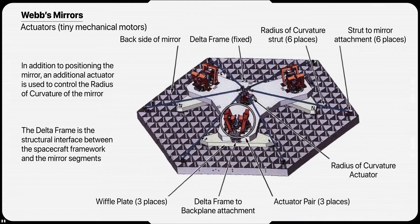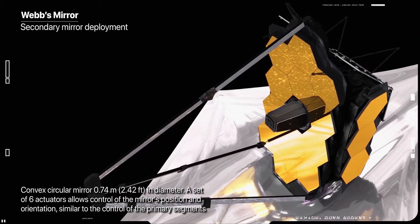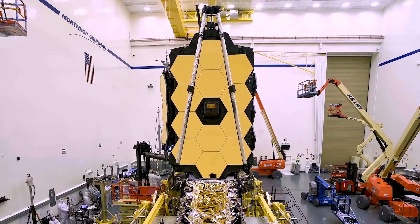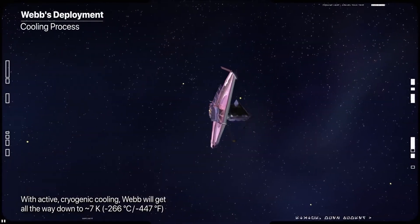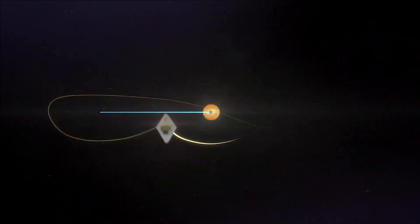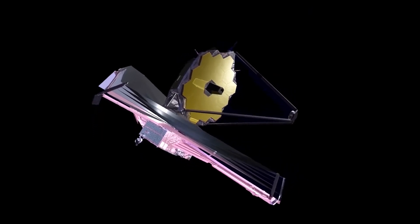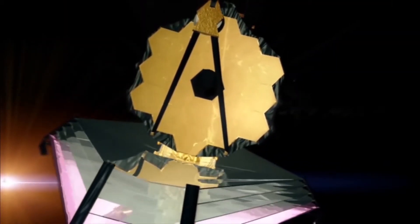With the formal conclusion of telescope alignment, key personnel involved with the commissioning of each instrument have arrived at the Mission Operations Center at the Space Telescope Science Institute in Baltimore, and some personnel involved with telescope alignment have concluded their duties. Though telescope alignment is complete, some telescope calibration activities remain. The telescope will be commanded to point to different areas in the sky to confirm thermal stability when changing targets. Ongoing maintenance observations every two days will monitor the mirror alignment and apply corrections to keep the mirrors in their aligned locations.